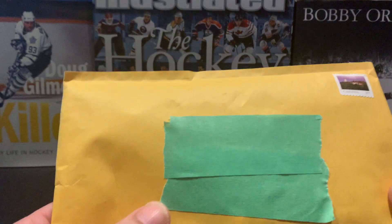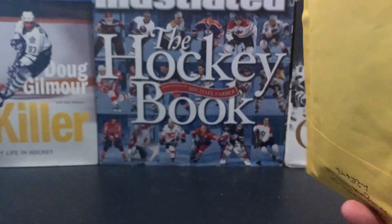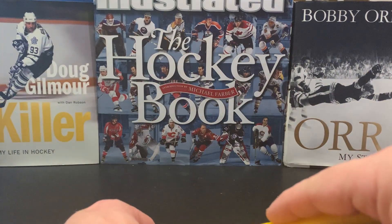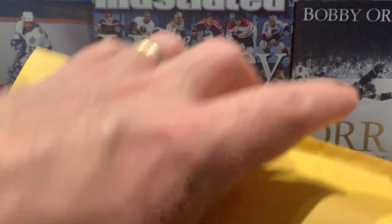Muskoka card collector here bringing you another mail day. Canada Post didn't even stamp this stamp, so I looked at the back to see who it's from. It's Urban Card Breaks, and I remember I participated in one of his baseball rips. Let's see what we got.